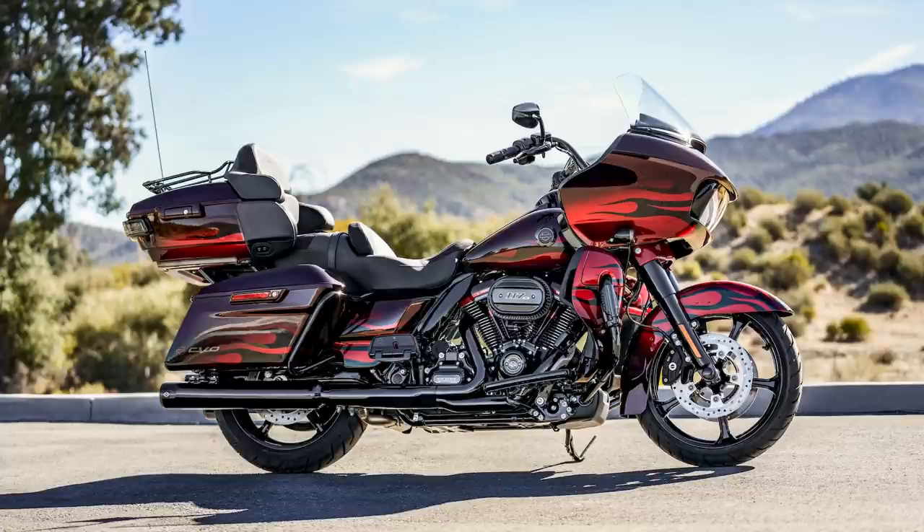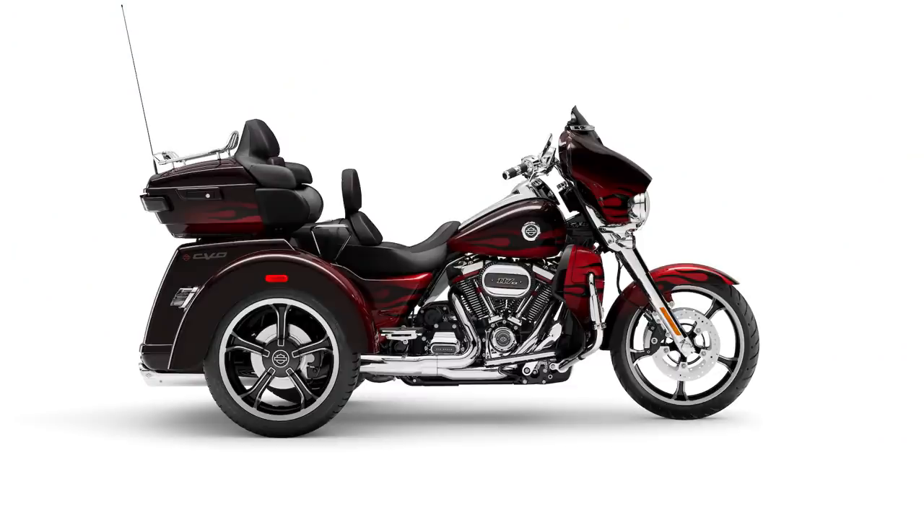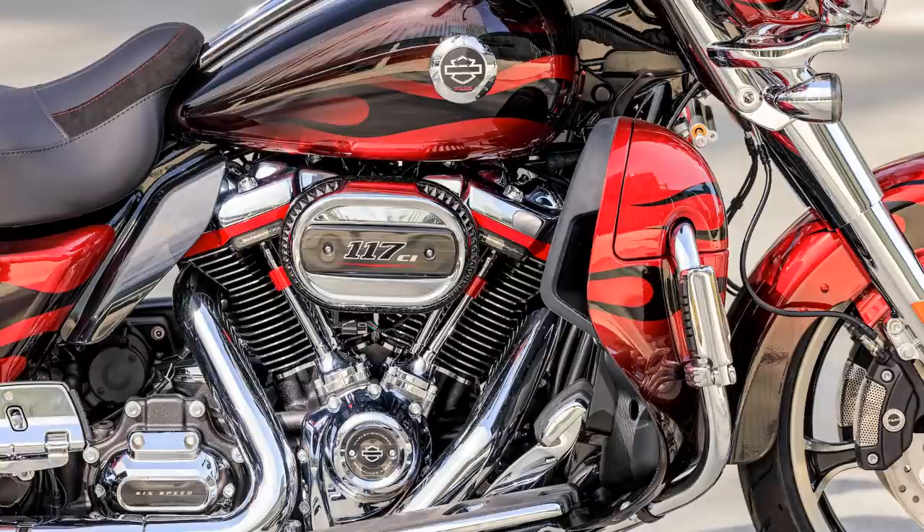The CVO Road Glide Limited comes in Wicked Orange or Hytale Yellow, and also Dante's Red with Dante's Black Sunglow Fade Flame Pattern and Gloss Black finishes. And then there's the CVO Tri Glide — it's got just the Dante's Red option, but with a chrome finish rather than black on the hardware.